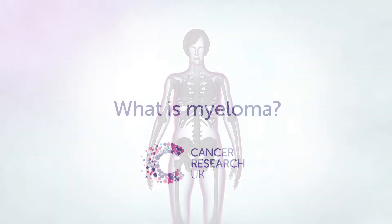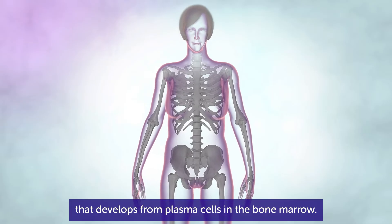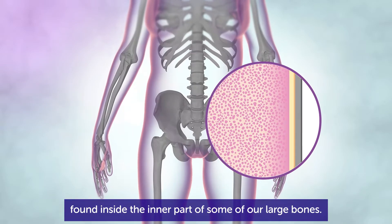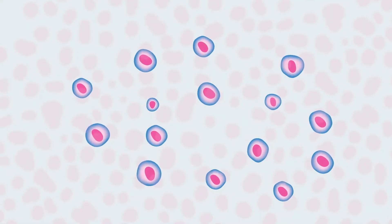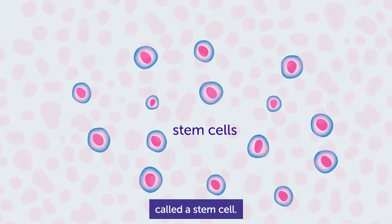What is myeloma? Myeloma is a type of blood cancer that develops from plasma cells in the bone marrow. Bone marrow is the spongy tissue found inside the inner part of some of our large bones. It makes different types of blood cells. All blood cells start as the same type of cell, called a stem cell.